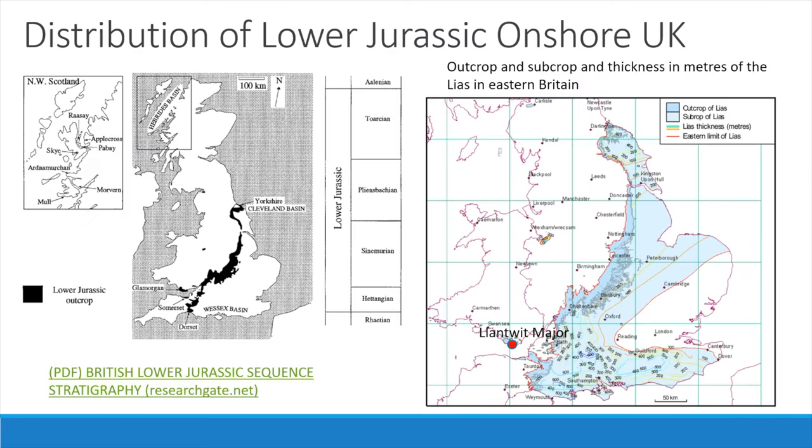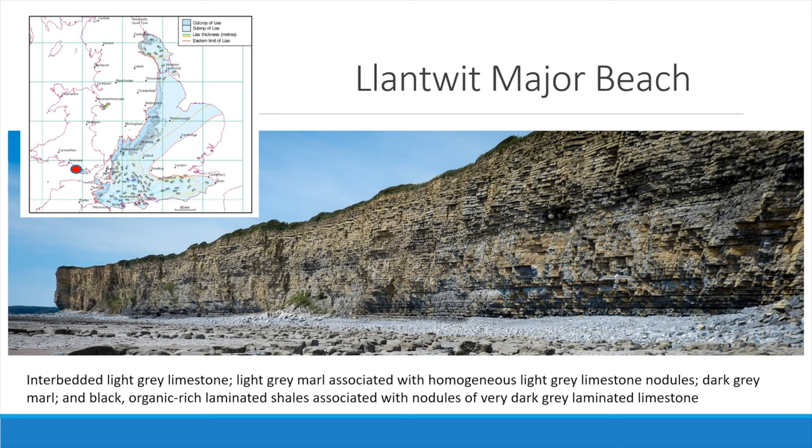The outcrop of the Lias extends in a continuous band from the south coast of Dorset to Yorkshire, with some outlying areas in Somerset and South Wales, for example Llantwit Major, where we are here today. The Lias is associated with sediments deposited along those marginal seas with several Carboniferous islands, and is characterised by those interbedded limestones and marls. The Lias group rests conformably on the Penarth group, and in the Vale of Glamorgan lies mainly within the Hettangian and Lower Sinemurian stages. It comprises up to 150 metres of thin interbedded limestones and calcareous mudstones, a facies that has been widely recognised in Southern Britain and is now termed the Blue Lias formation.